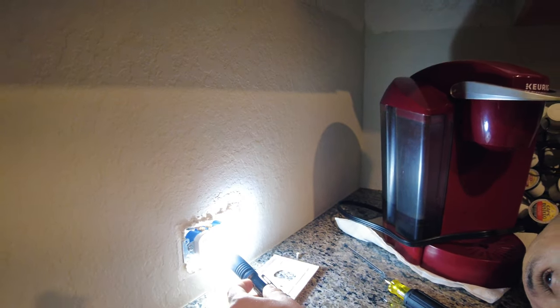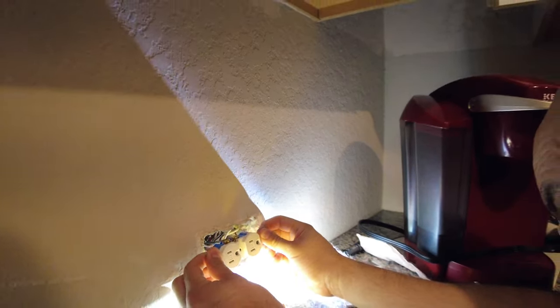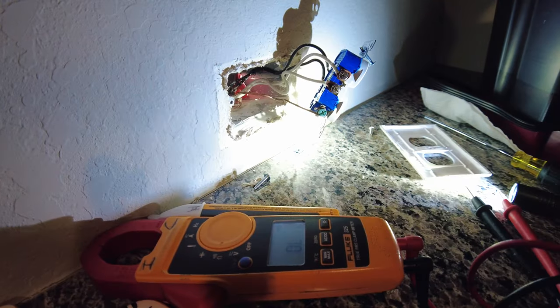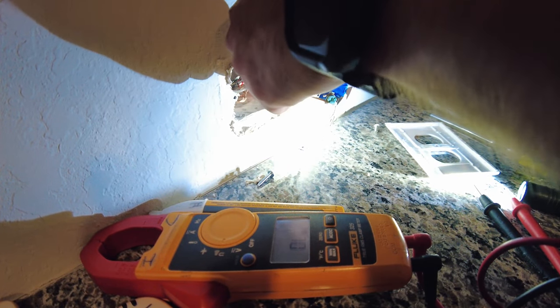Since my meter confirmed that they were touching, I didn't see anything visually, so I took off the receptacle to get a better look. I still didn't see anything, so I used my meter just to confirm that the neutral and ground are still touching.